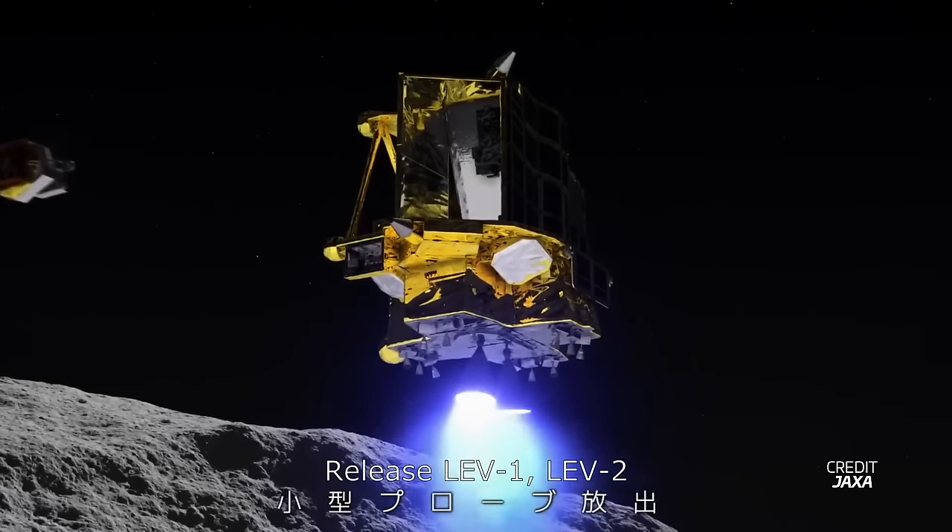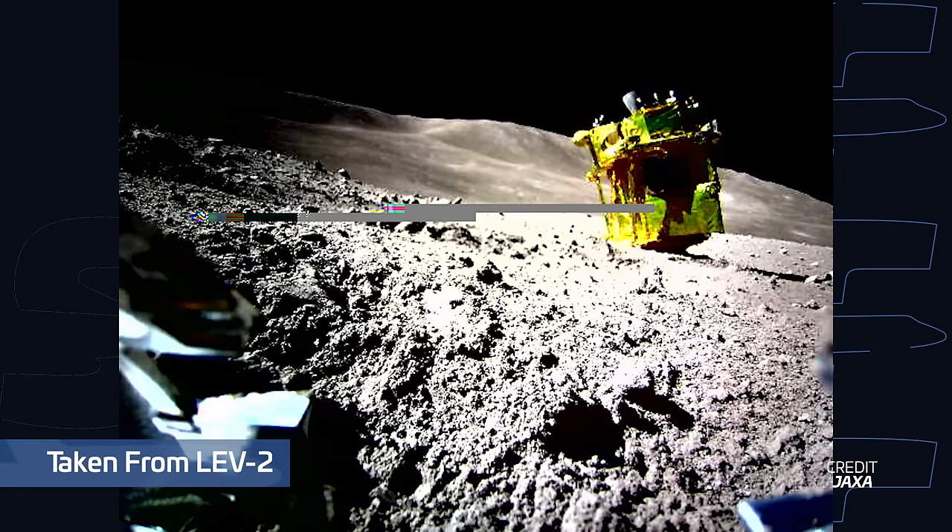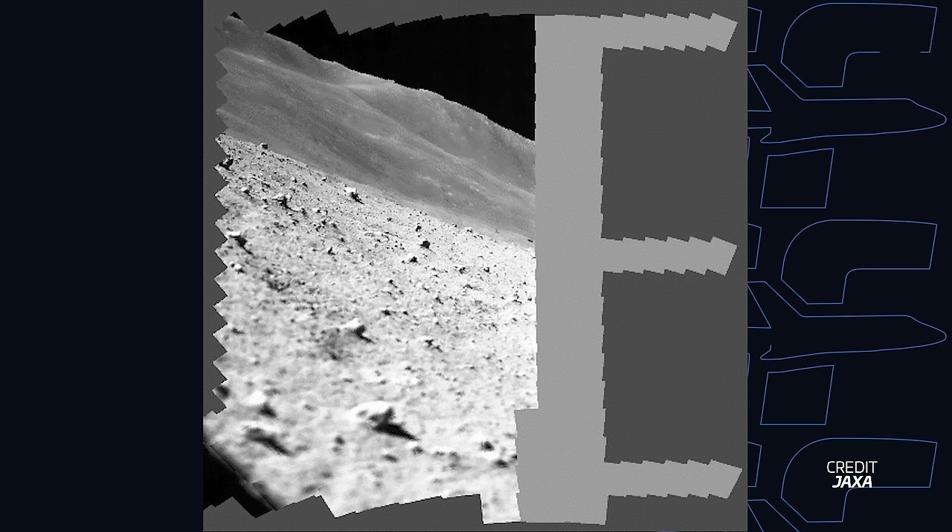Another thing that went remarkably well was the deployment of two little rovers named Lunar Excursion Vehicle 1 and 2, or LEV 1 and 2. These were not only deployed, but they also sent back data including the very image that allowed the engineers to assess the attitude in which SLIM was positioned after touchdown. Additionally, the lander was also able to take multi-spectral images of the surface before powering down to conserve battery. JAXA hopes that since the spacecraft's solar panel is pointed west, the sun will eventually shine on it and recharge the batteries, enabling the teams a few days of operation on the surface before they need to shut SLIM down again as the lunar night approaches. But even if this doesn't happen, this mission was quite a success overall.